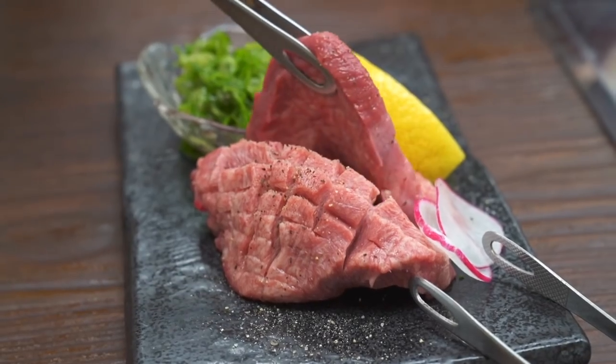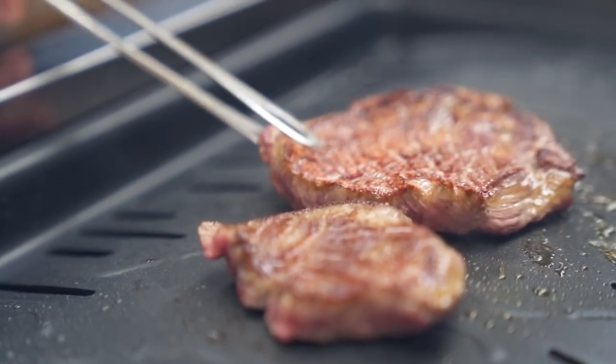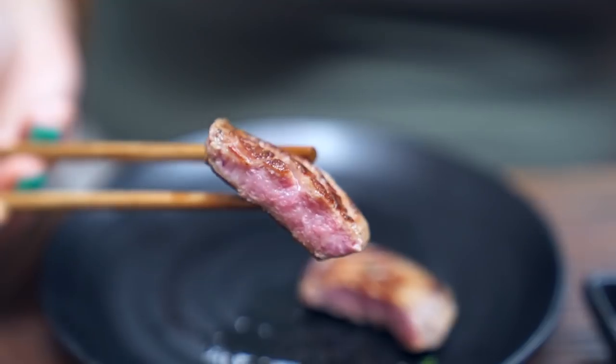We've just arrived on the Gold Coast, and we're gonna go and check out a little tucked away traditional Japanese barbecue called Wagyu-ya. So this is the Wagyu beef tongue.